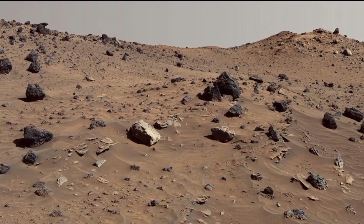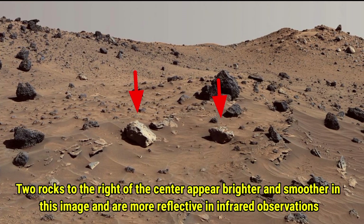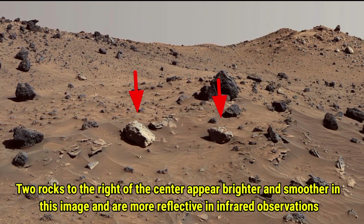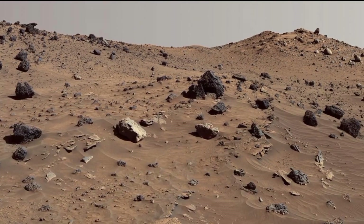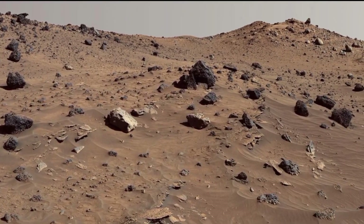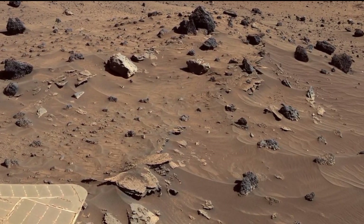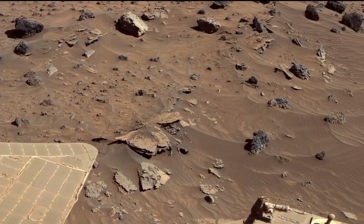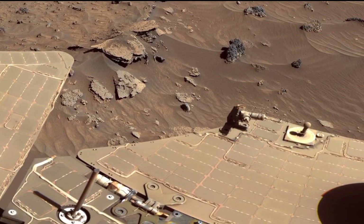If you look closely to the right of the center, you will notice two rocks that appear brighter and smoother in this image. These rocks stand out not only because of their appearance, but also because they are more reflective in infrared observations. This tells us that they might have different compositions compared to the surrounding rocks, adding more mystery to this Martian landscape.